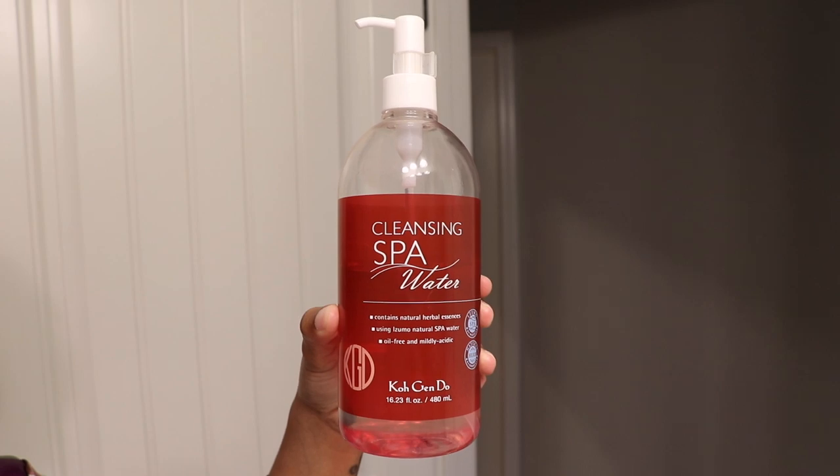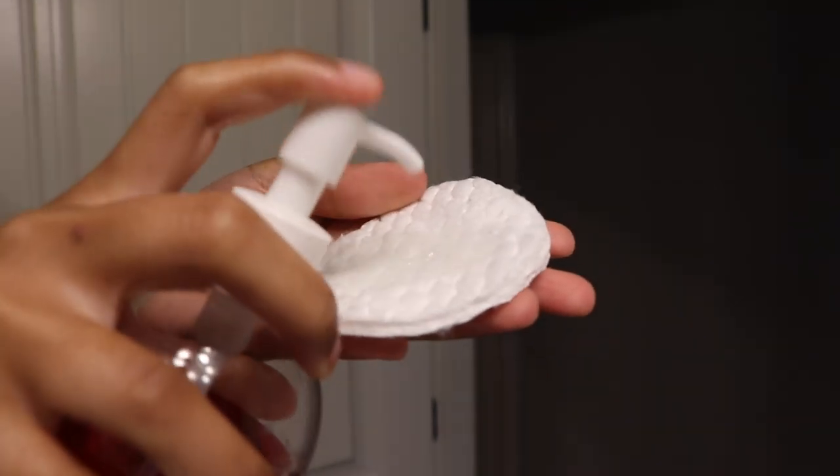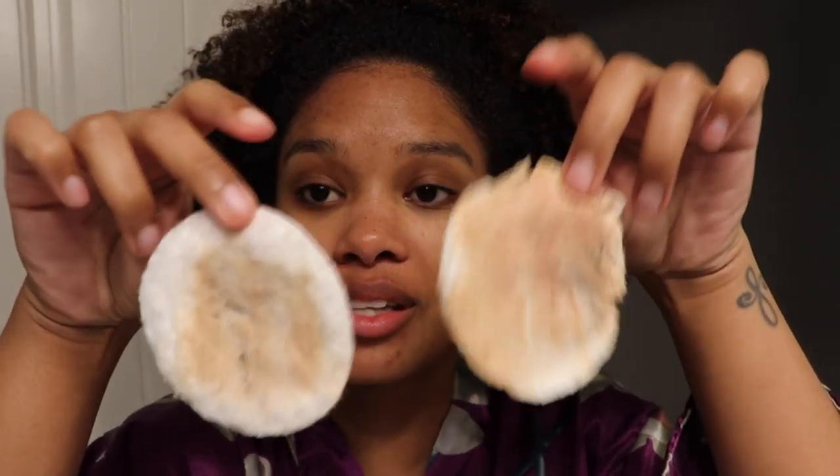For step number two, I'm using a micellar water. This is a cleansing spa water by Kojen — I think that's how you pronounce it. It's a Korean brand, but I absolutely love this micellar water so much more than a few others I've tried because it's definitely not stinging at all. I just apply a few pumps to a cotton pad and then wipe my face. This is just gonna wipe off any of the additional excess makeup that the oil wasn't able to take off.